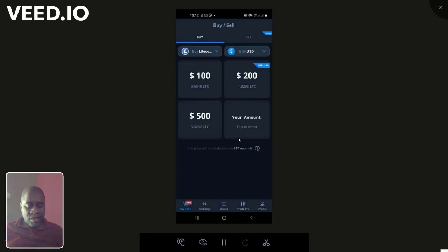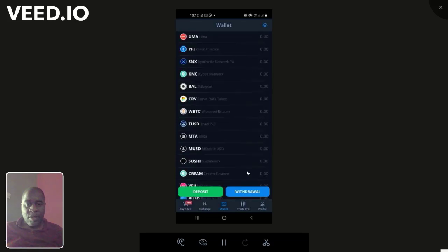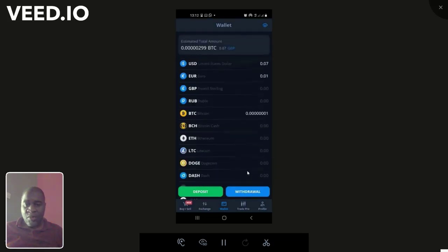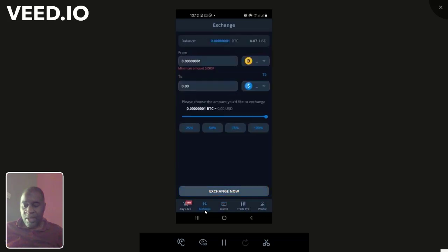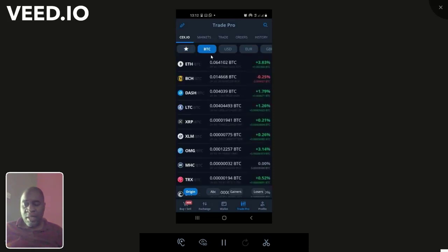This is the CEX app. One thing to note — CEX accepts the Zazu MasterCard. There are a lot of Zambian cards it rejects, but the Zazu MasterCard is one it accepts. On the app, you can come to Wallets and see all the cryptos you can buy, sell, and trade. It's called an exchange — you can exchange from one crypto to another. You can trade a number of crypto pairs against Bitcoin, dollar, euro, pound, and ruble.